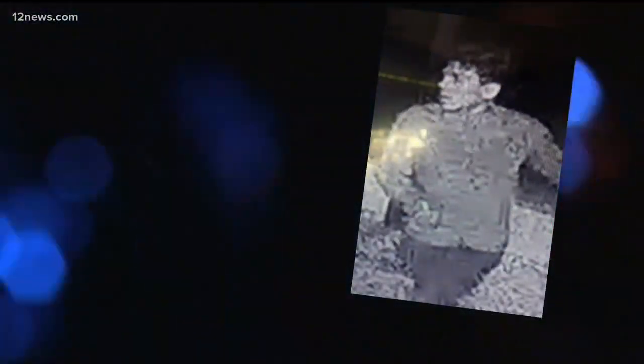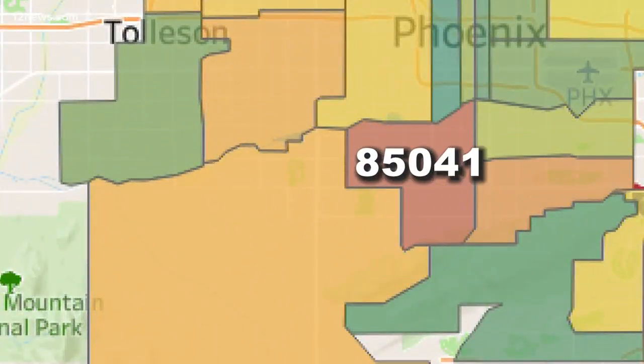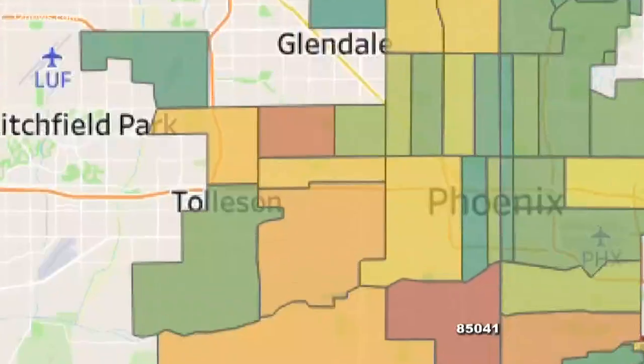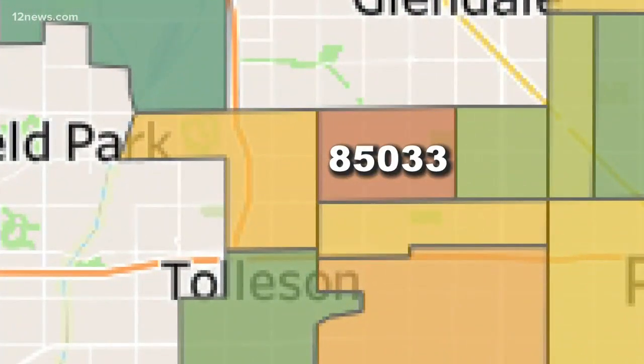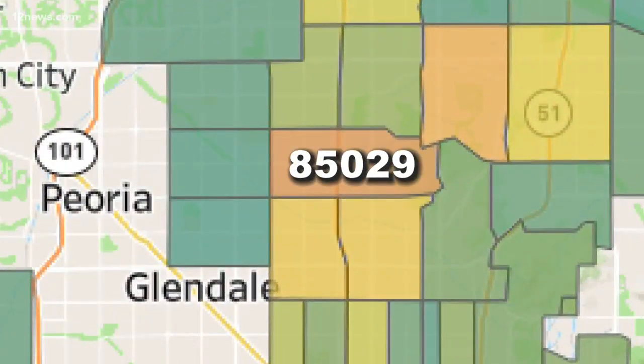Caught on camera across the valley, thieves are on the prowl from Gilbert to Phoenix. The neighborhoods where thieves target cars the most in 2019: the 85041 zip code is at the top of the list — that's the area directly south of downtown — followed by 85033 in West Maryvale, and rounding out third is 85029, near Cactus and I-17.